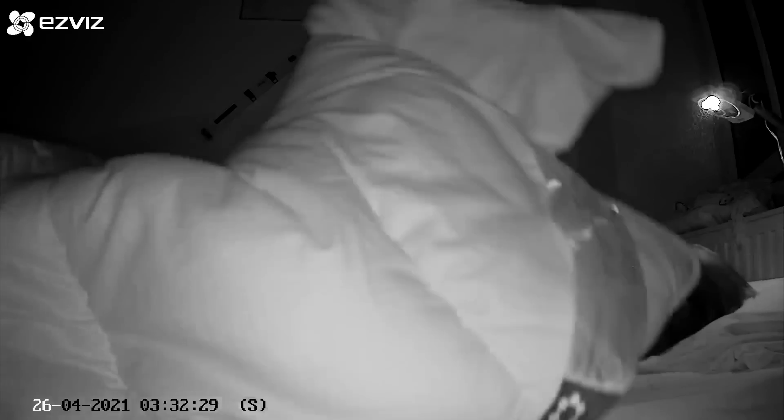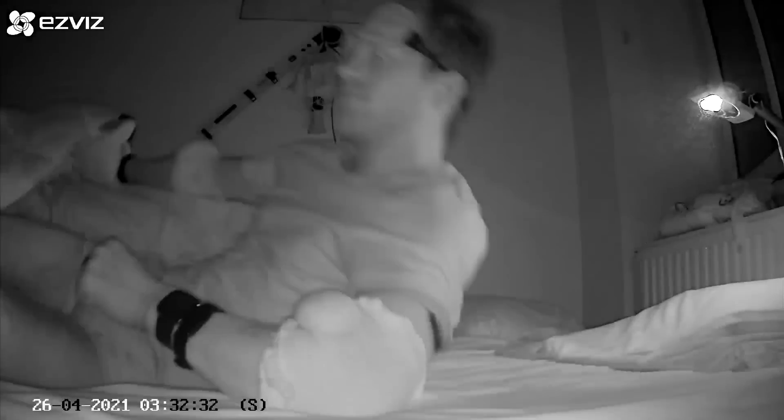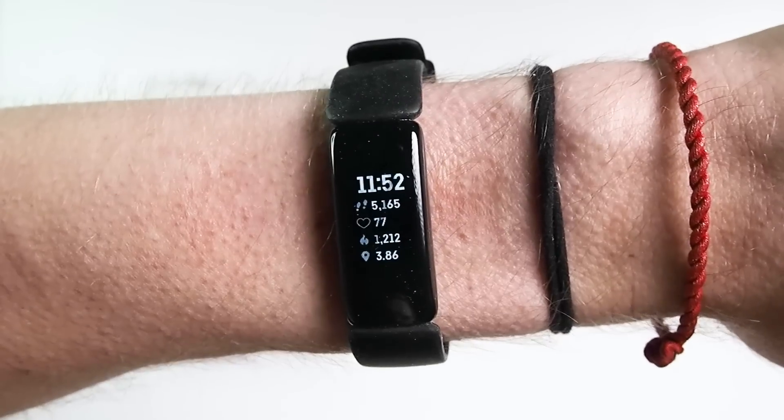In this video I perform scientific tests on the sleep tracking of the second generation Google Nest Hub. First I'll test the quality of the sleep tracking against a scientific EEG monitor. Second I will compare it against the motion detected by an infrared camera. Third I will check the breathing rate measurements and finally I'll compare it against the Fitbit Inspire 2.